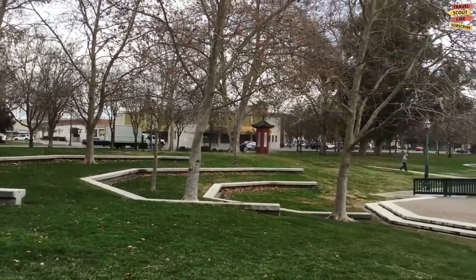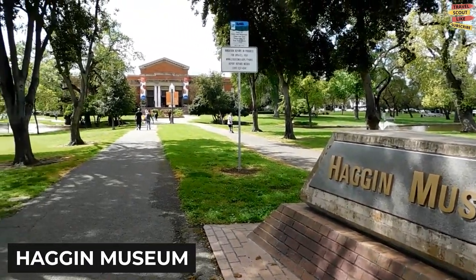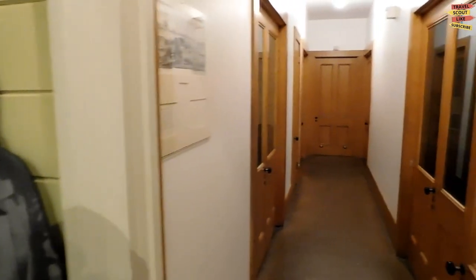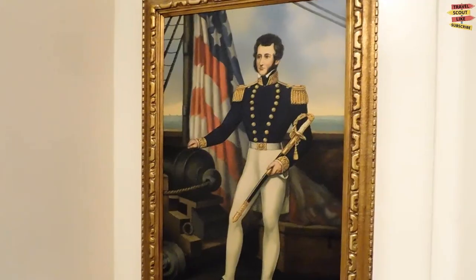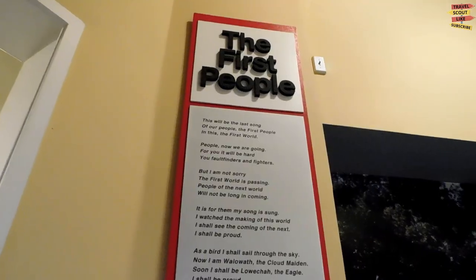Next up we have the Haggin Museum. Step into the world of arts, history, and culture as you explore this magnificent museum. From its impressive collection of American and European art to its exhibitions on local history, the Haggin Museum offers a captivating experience for visitors of all ages.